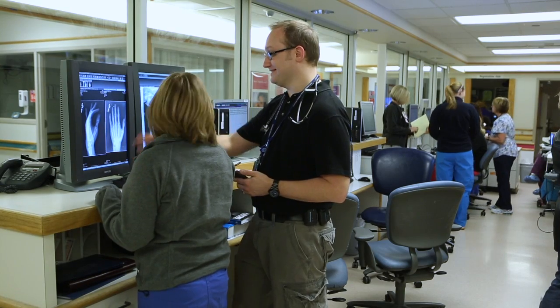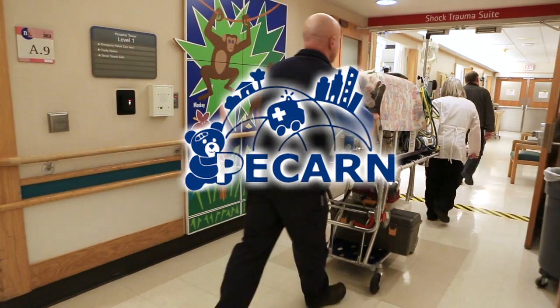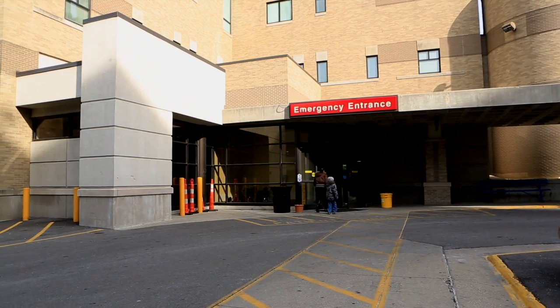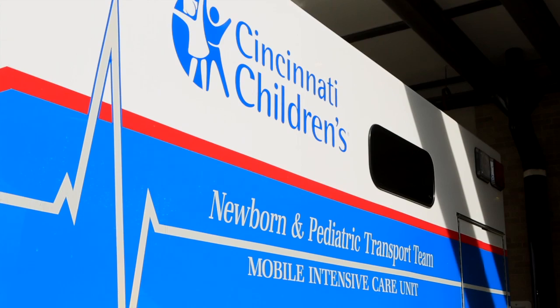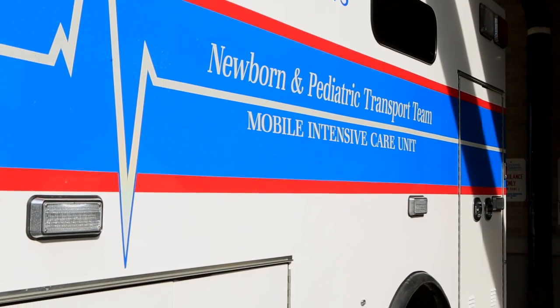Our commitment to improvement has made Cincinnati Children's one of the lead hospitals in the National Pediatric Research Emergency Care Network. It all adds up to why emergency medicine at Cincinnati Children's is the best place for children and families to receive care when seconds count.